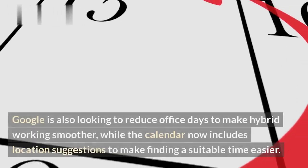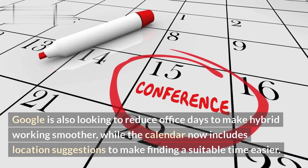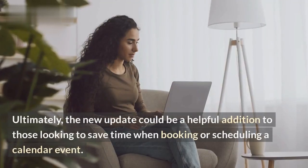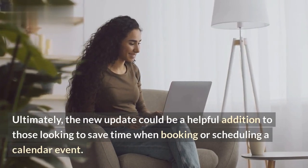Google is also looking to reduce office days to make hybrid working smoother, while the calendar now includes location suggestions to make finding a suitable time easier. Ultimately, the new update could be a helpful addition to those looking to save time when booking or scheduling a calendar event.